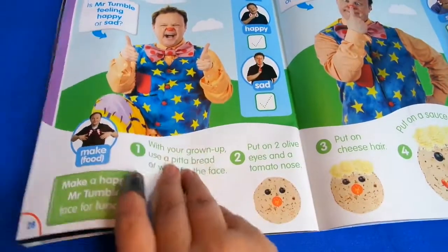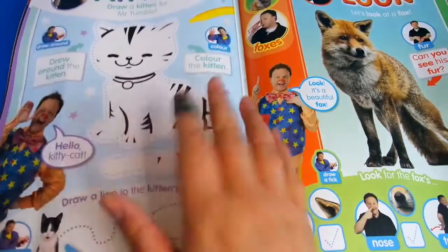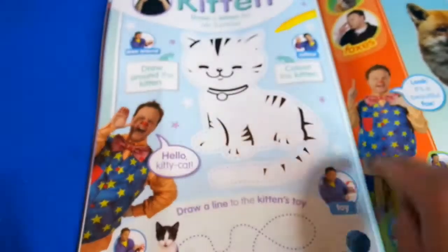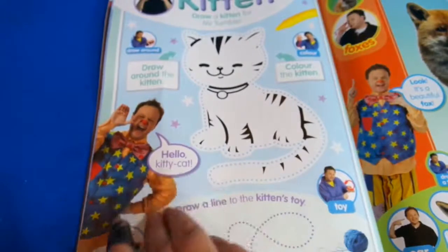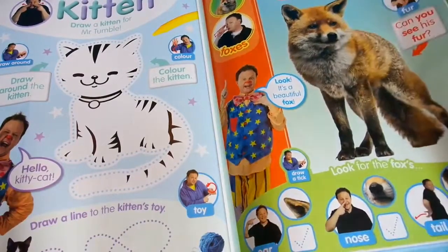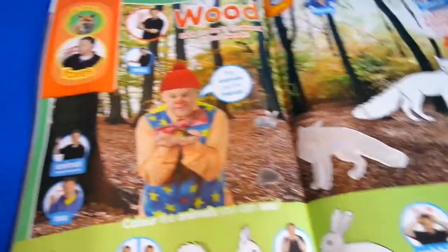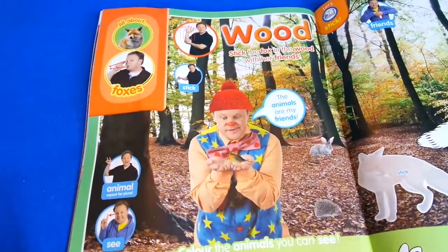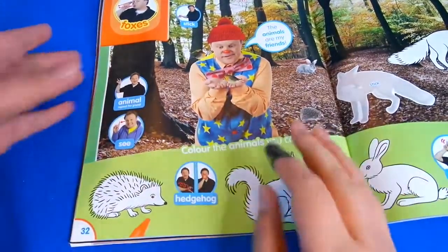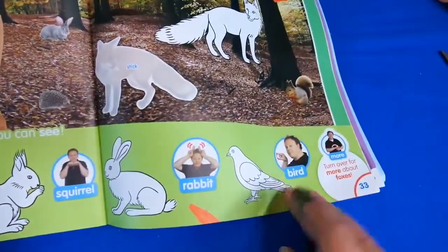Using pizza bread and wraps, like a little pizza roll. And we've got this nice drawing activity for kids - you can trace around the kitten here and draw a line too, which is good for children. Look at this fox - we're learning more like ear, nose, tail. And then in the wood, that's cool - hedgehog, squirrel, rabbit. We've got more signing - I didn't know there was so much signing in this magazine! It's really quite helpful: hedgehog, squirrel, rabbit and bird.